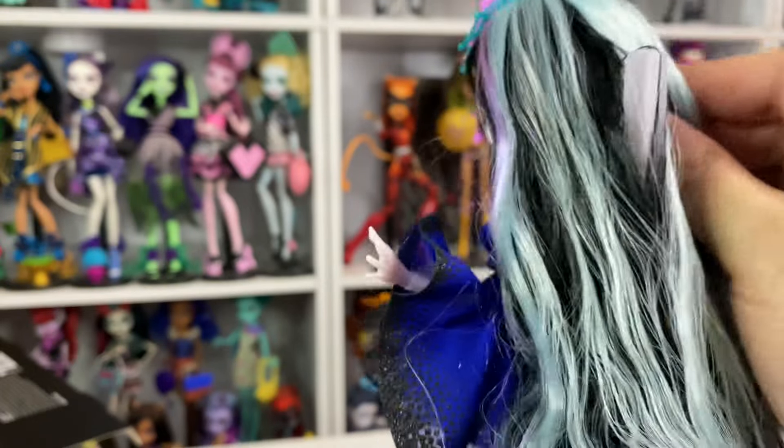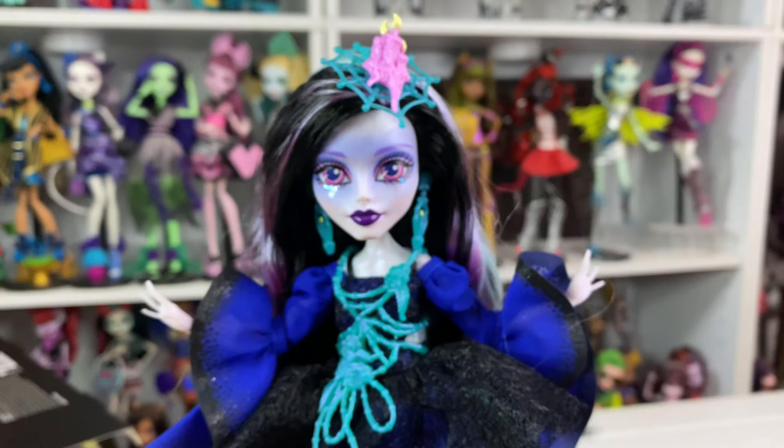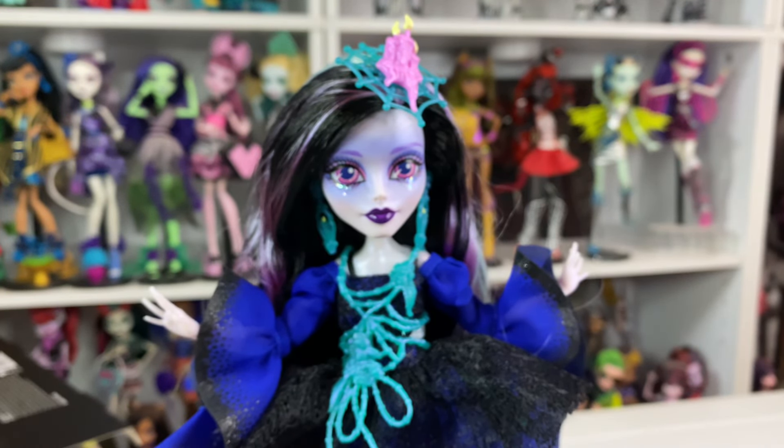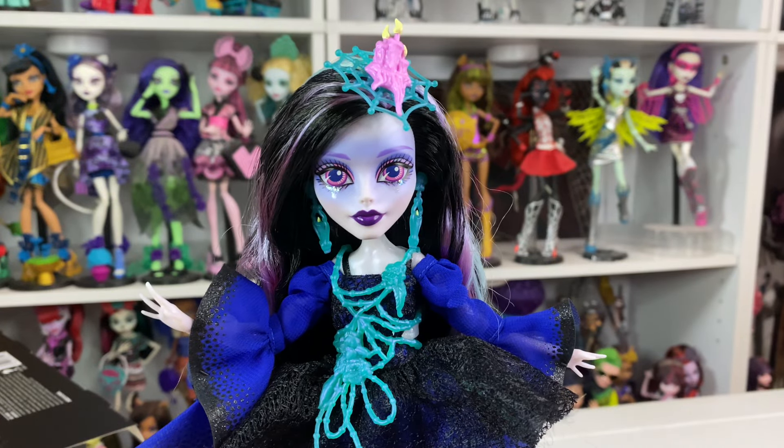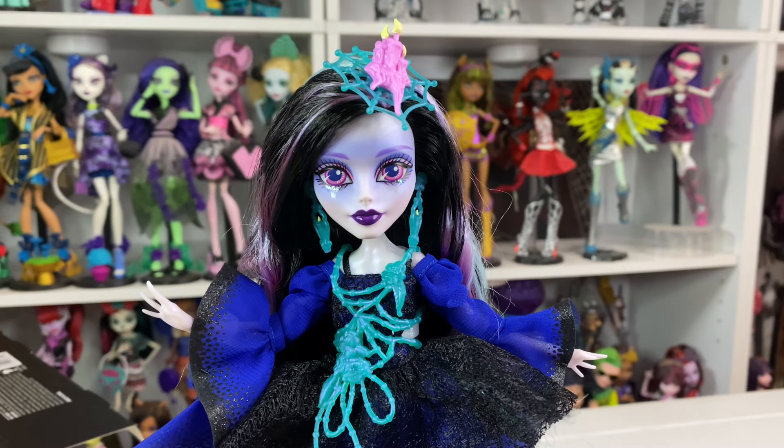I do wish there was more painted details, but if she glows in the dark then I'll be fine. Her earrings are candles. It looks like Alex's hair has less gook than mine, but mine is pretty gooky. We'll wash her hair, it's okay.